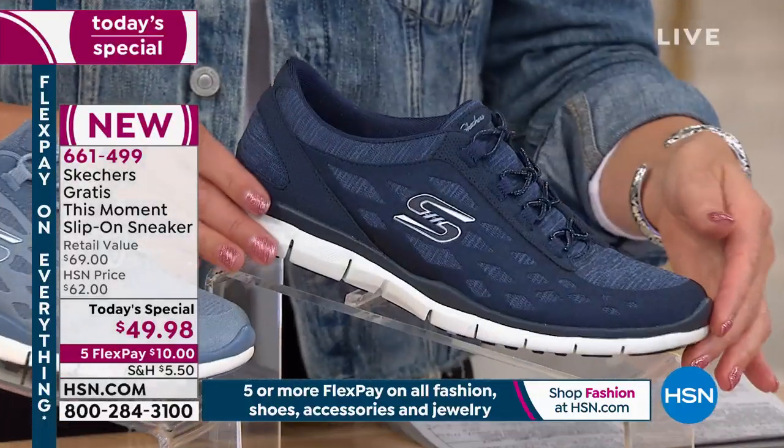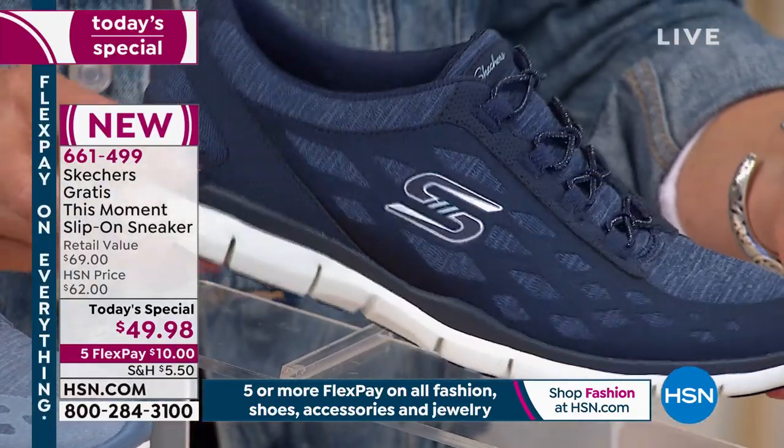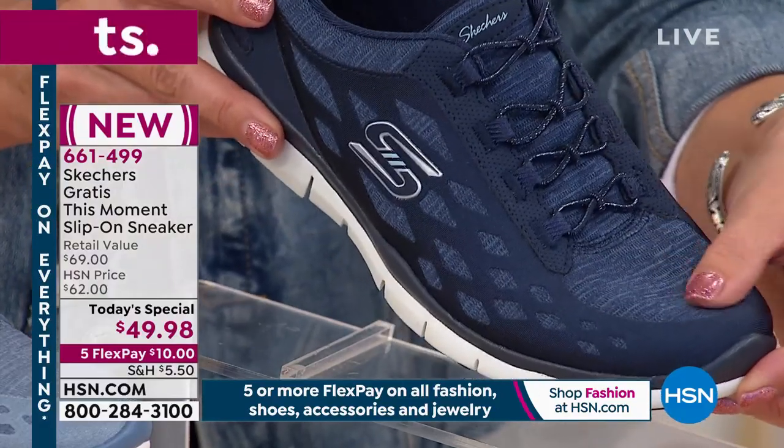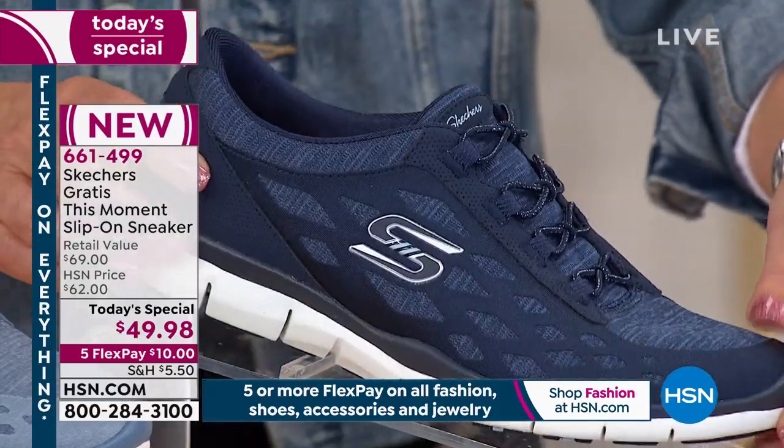That's the gray. We have an exclusive color you will only find here on HSN — this is the navy. I love this color. You're going to see almost a heathered-like finish, and that's what I'm wearing tonight. If you love your denim, if you love your blues, go for the navy.